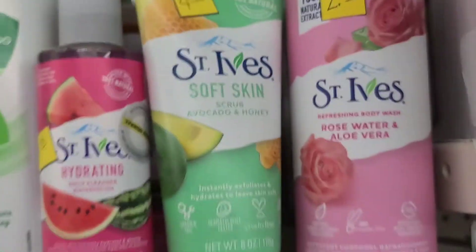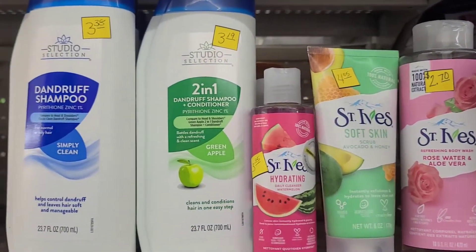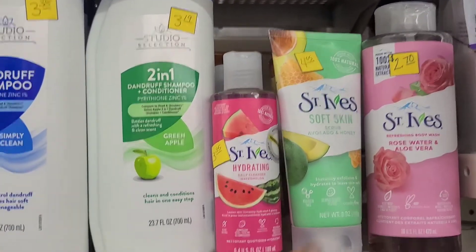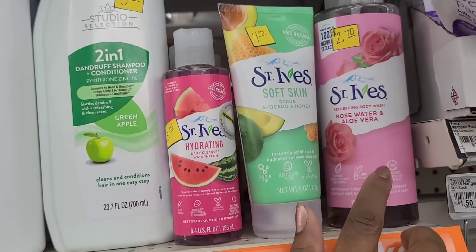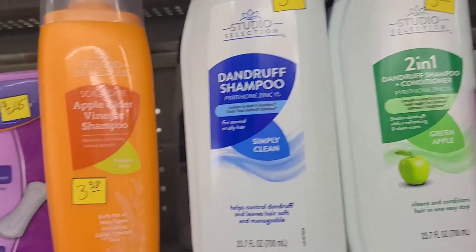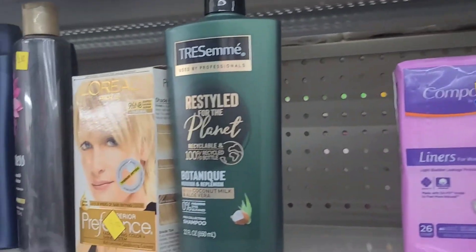Those Same Eyes are $1.30, and these Same Eyes right here are $1.35. I'm just going to walk you guys through some of it.